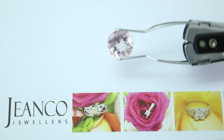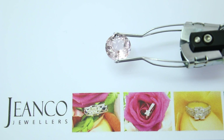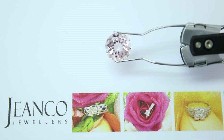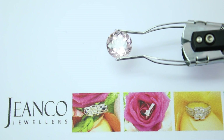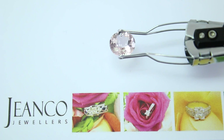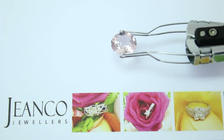It's a variety of beryl, meaning it's in the same category as Emerald and Aquamarine. I think it's quite interesting to think of them as family members, and of course when it comes to design, this stone is endless.